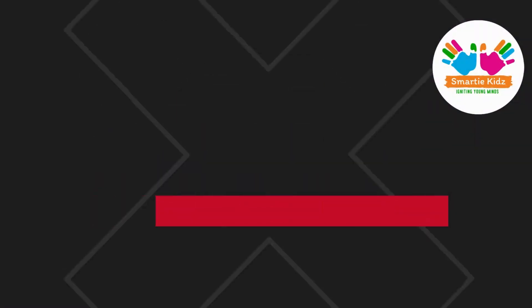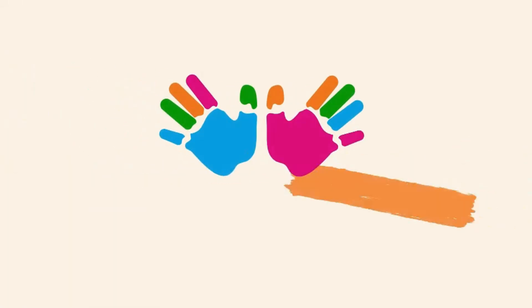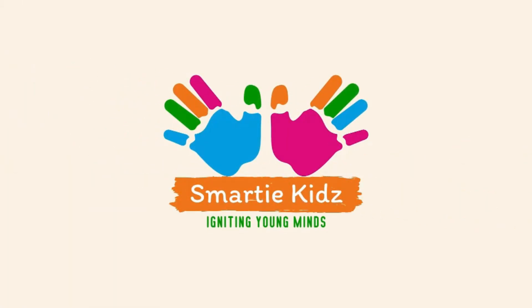Don't forget to like, share, and subscribe to our YouTube channel. Smarty Kids — Igniting Young Minds.